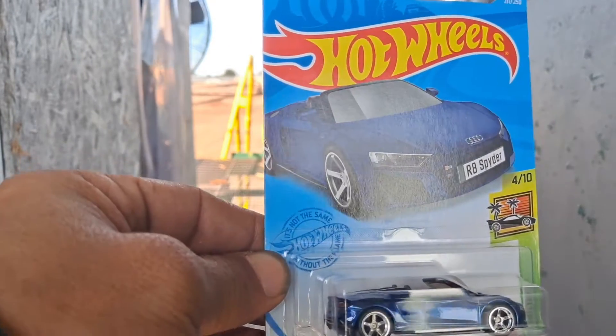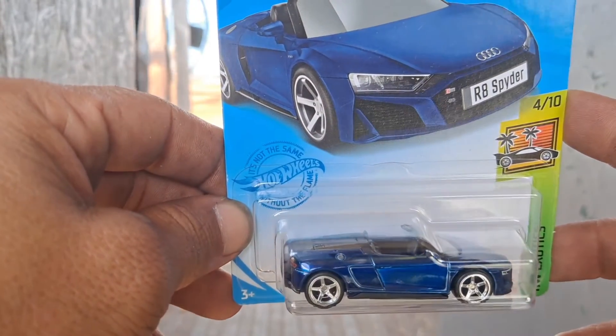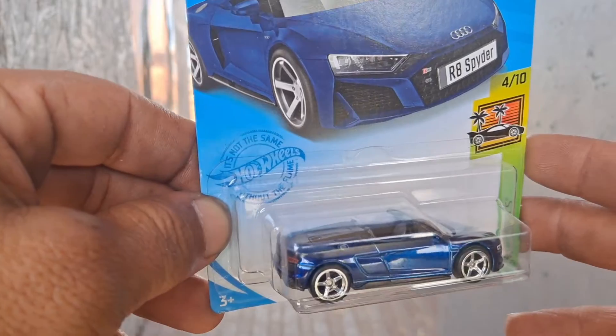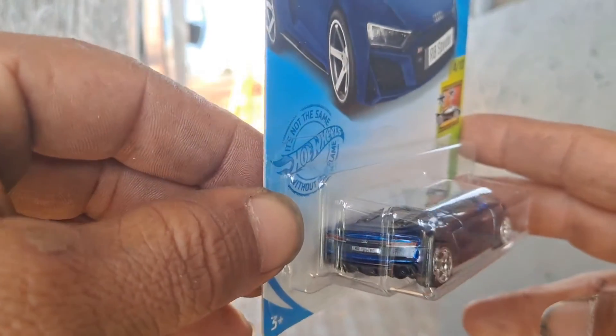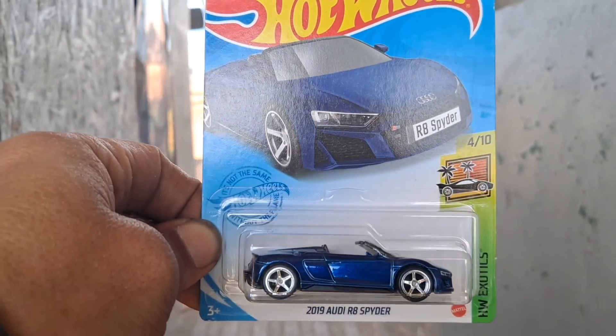So just wanted to show you all that. Have y'all found this R8 Spyder yet? Let me know down in the comments below. Thank you for watching — please like, comment, subscribe, and we will see y'all next time, bye.